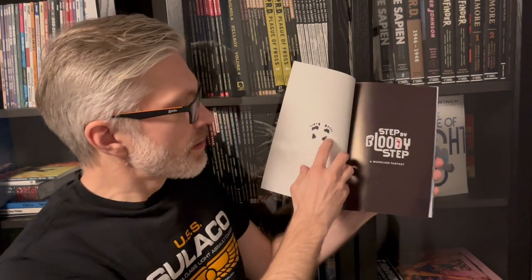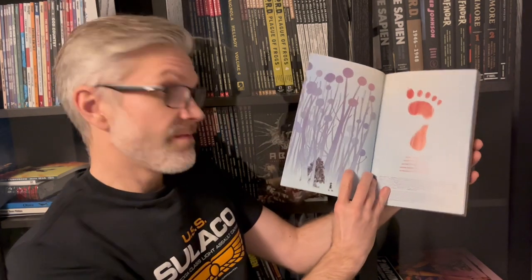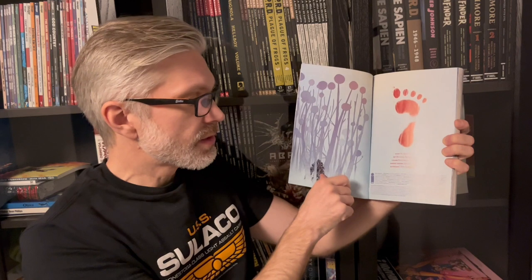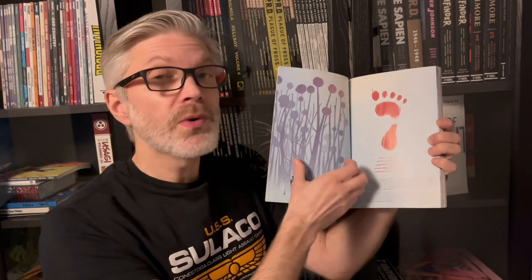Before going into the panels, let's look at what's in the front and the back of the book. We've got little feet, the Step by Bloody Step logo, 'a wordless fantasy.' Then there's a very nice full-page panel which would work well framed on a wall. There's a small poem put at the beginning of each chapter. The small text notes that this collects the single issues one to four, which made me think the original single issues might have been much thicker than regular single issues. That got me thinking — why wasn't this published in an album format?